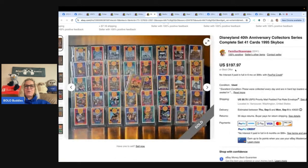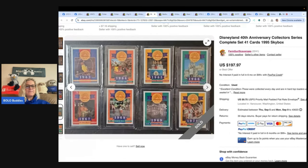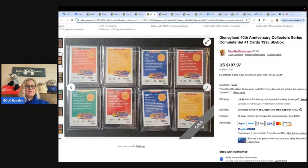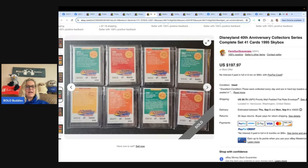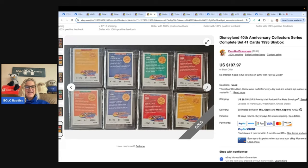Farm Girl Scavenger Noelle found a Disneyland 40th Anniversary Collector Series complete set of 41 cards, 1995 Skybox. She said she'd had these for a hot minute — years — just sitting in the big old profit pile unlisted. She listed them in March and they sold August 1st for an offer of $158.38. She believes she paid $1 — a single smackerooni — for them. Find her on YouTube, Instagram, Facebook, Whatnot, Listia, and Mercari as Farm Girl Scavenger Noelle.